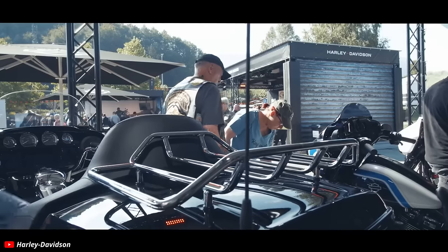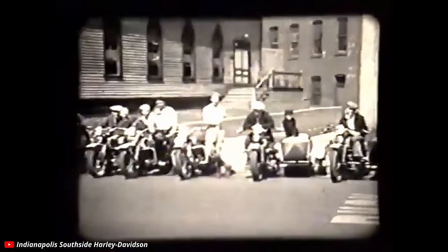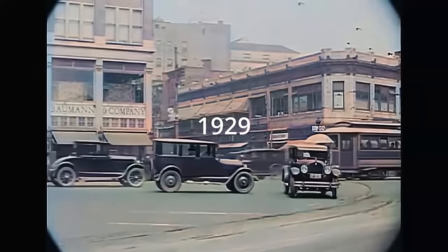Despite receiving constant criticism from motorcycle YouTubers like myself, Harley has at points had a positive impact on the world a few times in its long history — and I'm not talking about Sturgis. For this one, we need to go back, way back actually, to the year 1929.